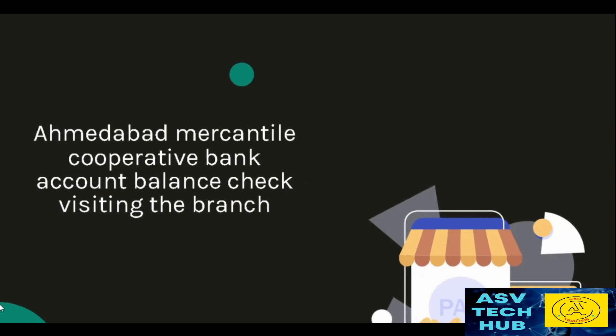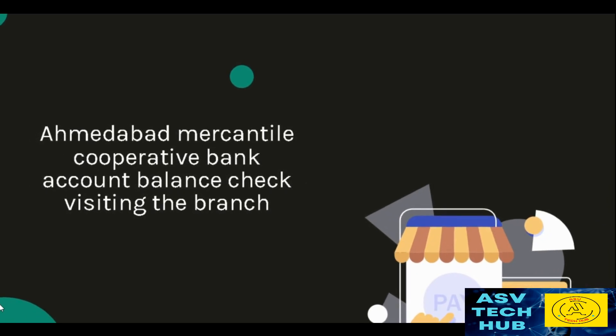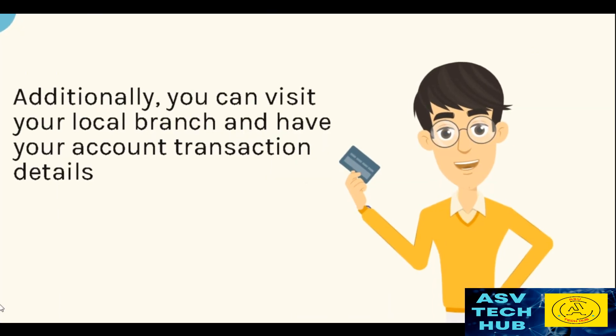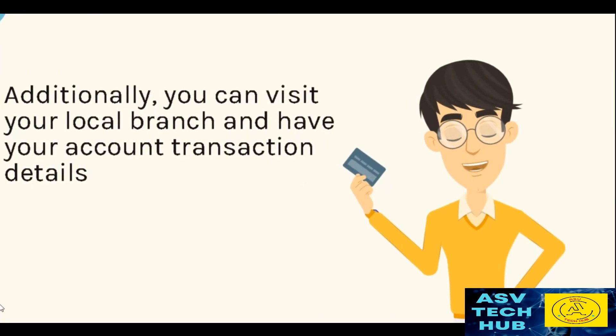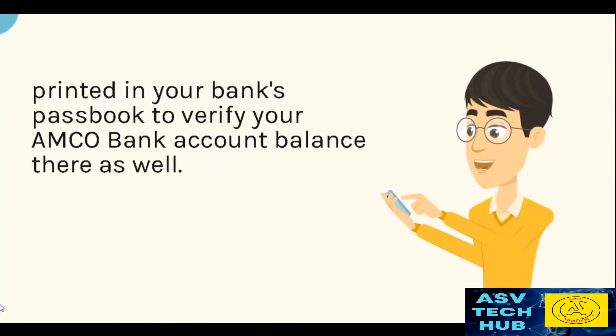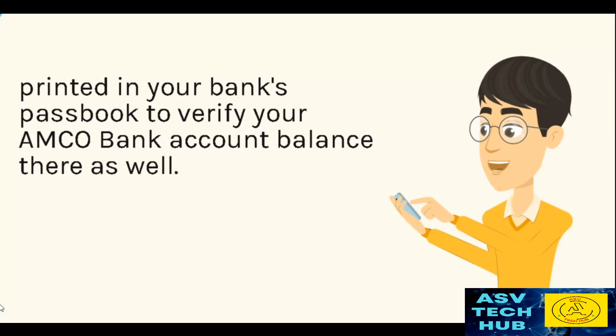Ahmedabad Mercantile Co-operative Bank Account Balance Check — Visiting the Branch. Additionally, you can visit your local branch and have your account transaction details printed in your bank's passbook to verify your Amco bank account balance there as well.